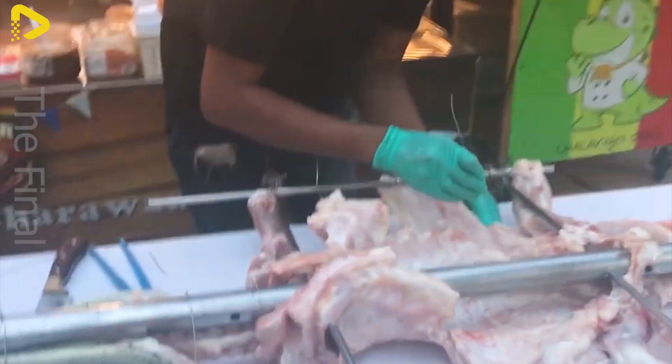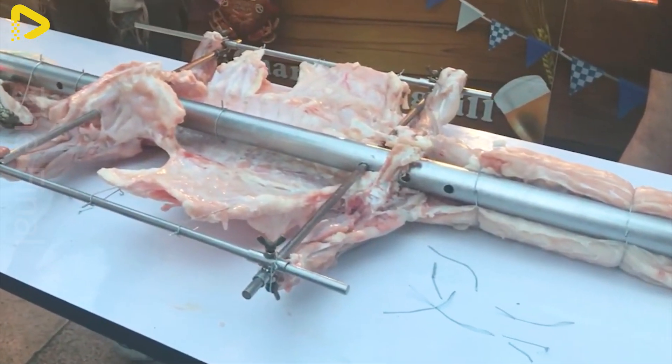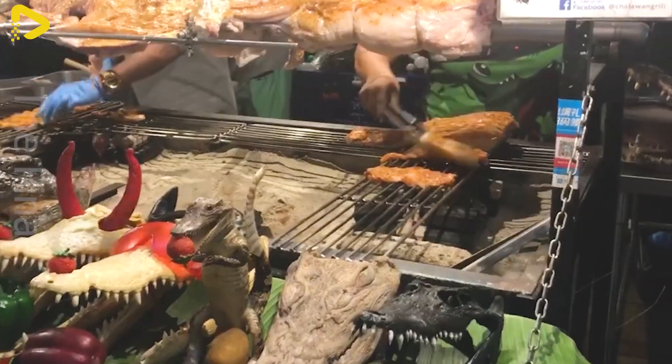Beyond the luxury leather industry, crocodiles generate significant economic value across multiple sectors. Not only their skin, but also their meat, bones, teeth, and even blood are fully utilized, creating a massive value chain.